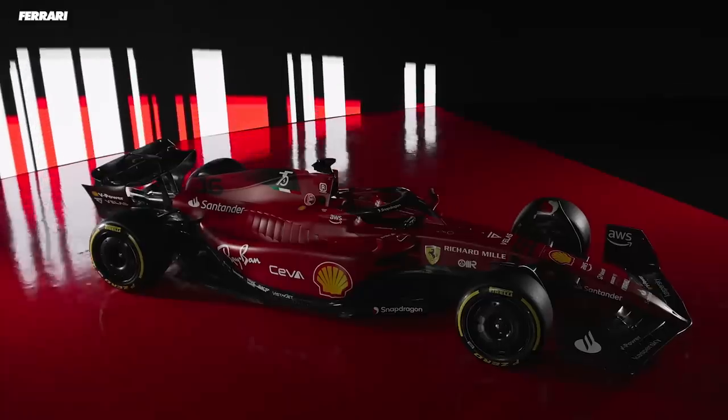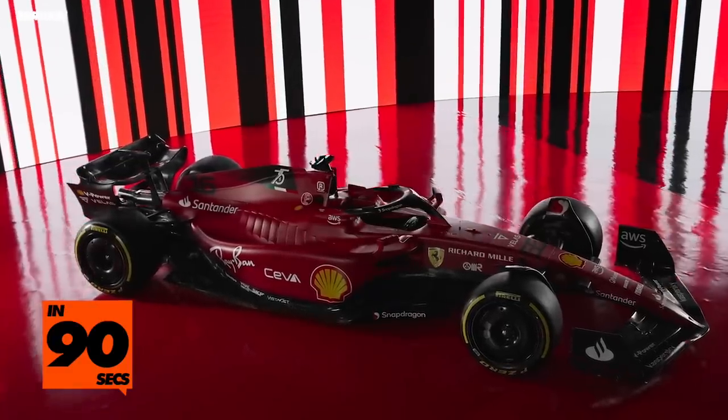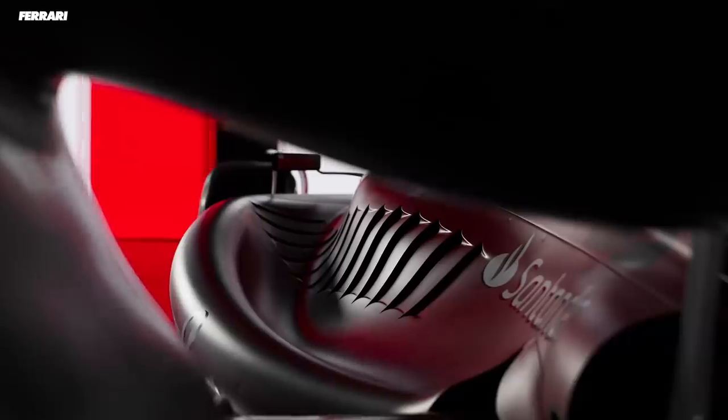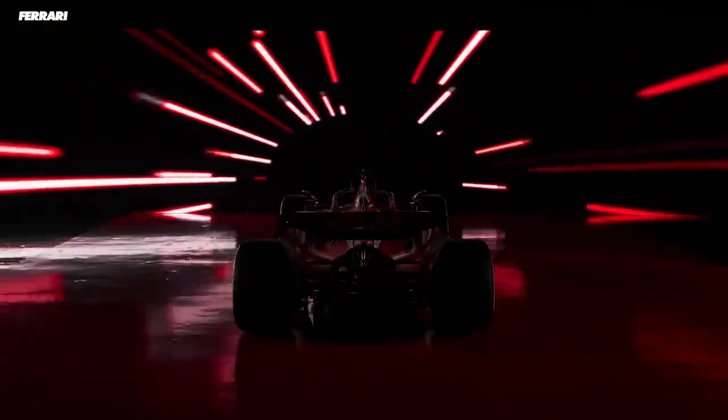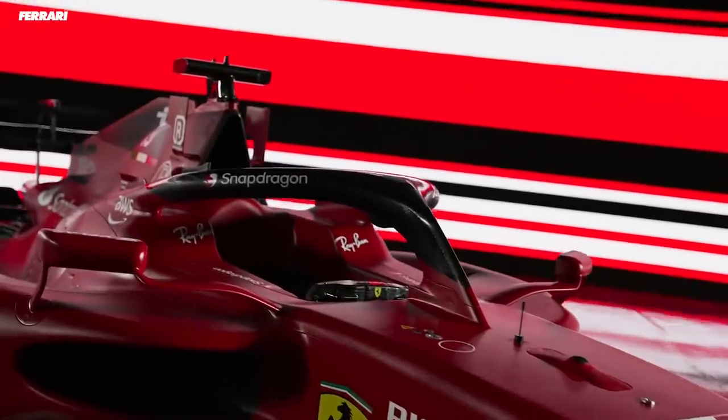Ferrari just released their 2022 F1 car and yes, the livery looks awesome, the car as a whole looks awesome, but there's one weird thing we need to talk about and it's their side pods. This has been a big thing with a number of cars this year, them all taking very different options to the same thing, but Ferrari's is perhaps the weirdest.